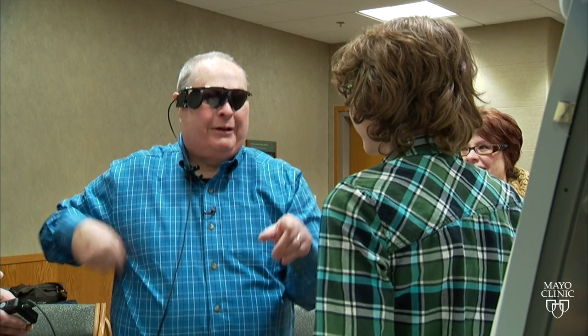They can see their family members — one patient exclaims: 'There! Yes! There he is!' They can see how tall their family members are, see where they're moving, and even see their grandchildren.